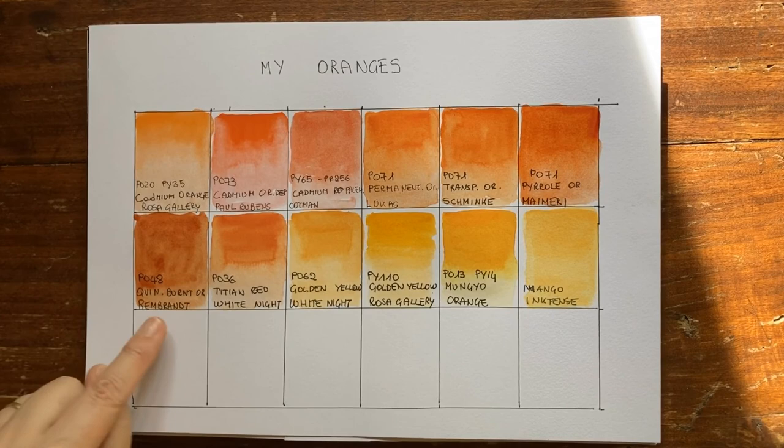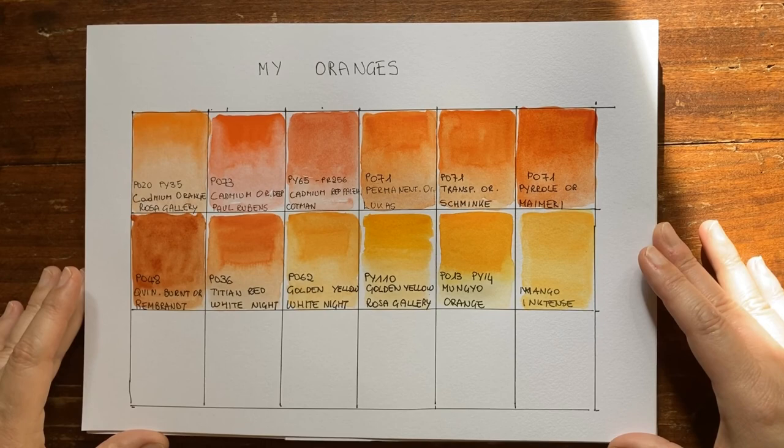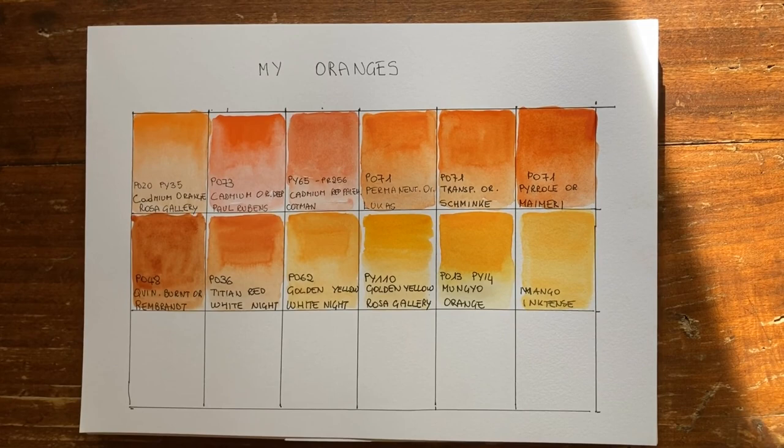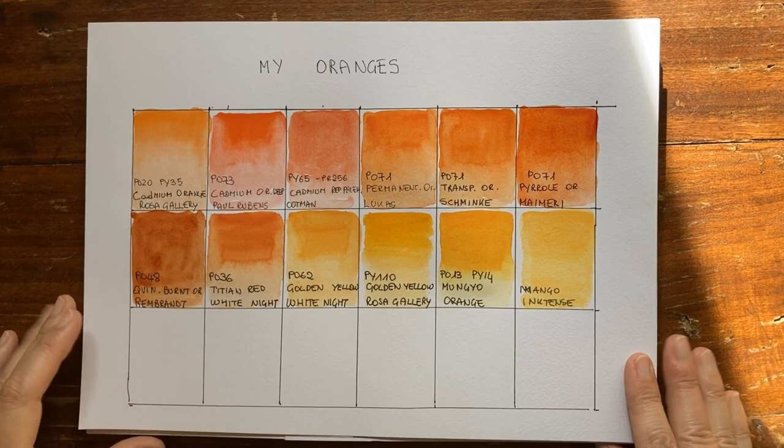For me, the winner is either Quinacridone Burnt Orange by Rembrandt or Pyrrol Orange by My Mary, which makes me very happy because my tubes are still full, so I have a long way to go. I hope you appreciated this swatch and review. If you did, please give me a thumbs up, and if you want to see more of my videos, please subscribe to my channel. Thank you very much and a big ciao from Italy!